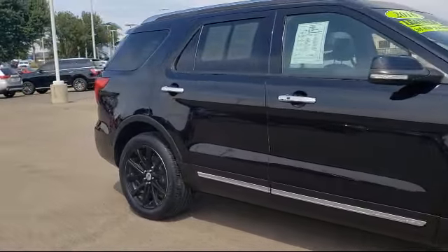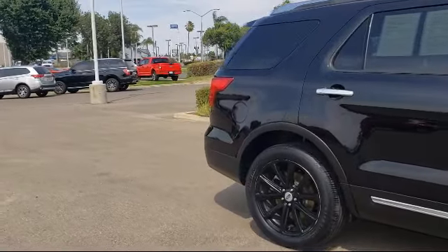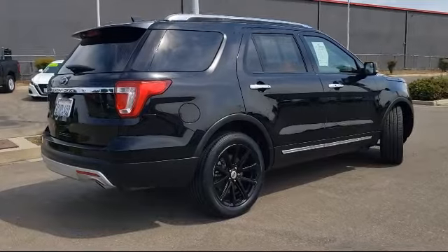Heated Door Mirrors, Auto Tilt-Away Steering Wheel, Ventilated Front Seats, and has less than 55,000 miles on the odometer.